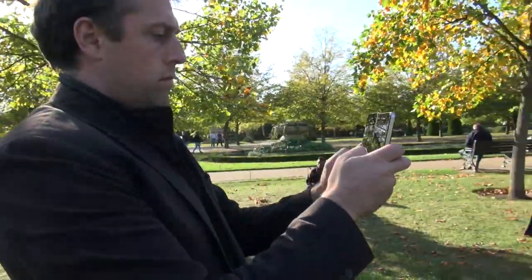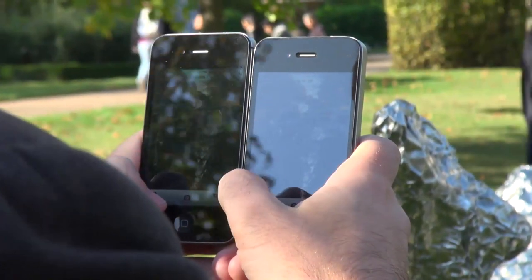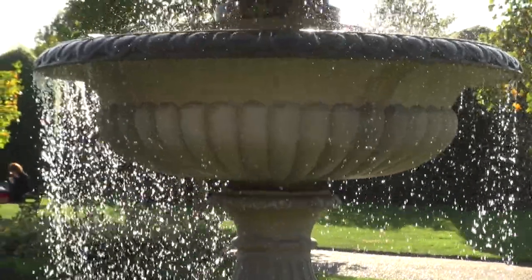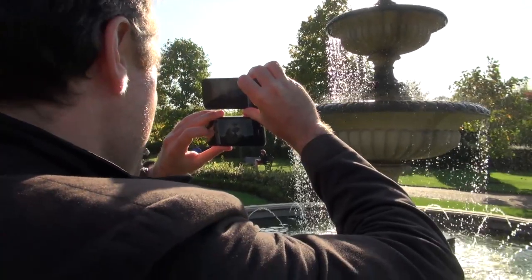The increased aperture will also more effectively blur the background or the foreground, so you can take some nice creative shots. Apple has also added an extra lens, which should improve overall photo quality.